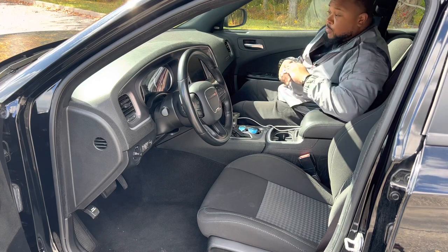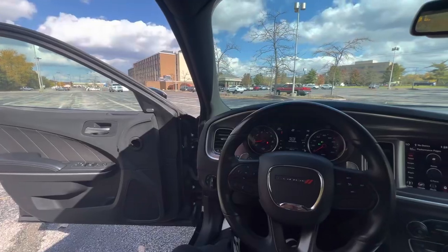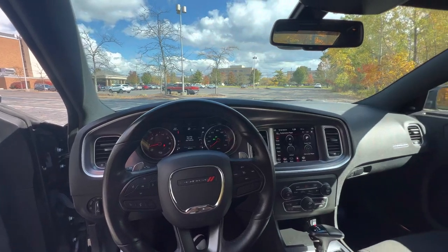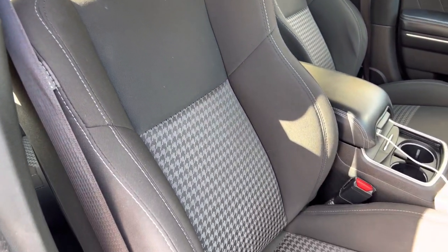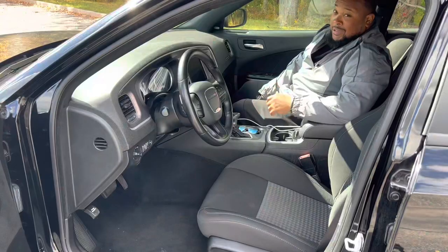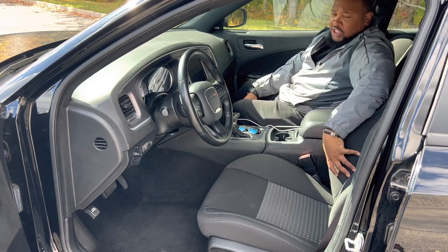Let's discuss the interior — pretty straightforward, nothing crazy. There's not a stitch of leather anywhere, and that's okay — I got all the engine up front. These are nice cloth houndstooth seats, but they're super bolstered. I'm not going anywhere in these seats — they're hugging you. You can't really adjust them, but that's okay.